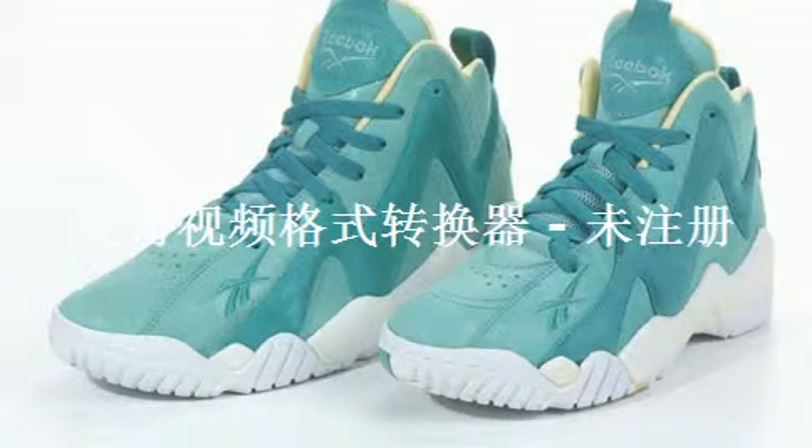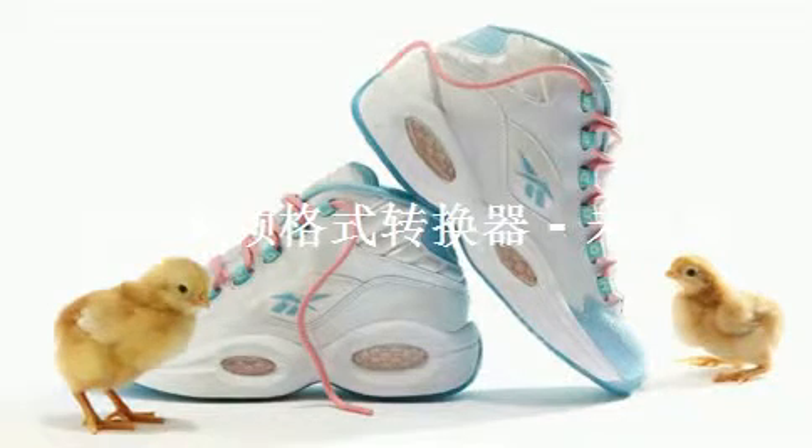First up is the Kamikaze Easter Pack right here from Reebok. I like this one because it doesn't look like an Easter shoe — it looks like a teal shoe, so it can be worn other times of the year and you don't look like a goof. I'm not a fan of pastel colors most of the time, but this works. It will be $100 if you want to grab them at your local Reebok account. I'll have to see them in person before making my decision, but these are pretty nice.